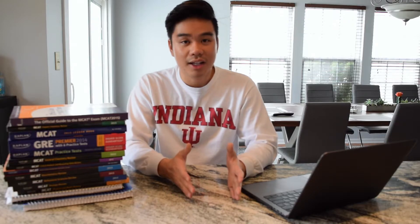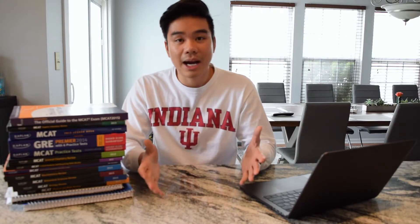I switch topics between each day. So on Monday I would study biology and biochemistry, and the next day I would switch to general chemistry and organic chemistry. The cool thing about the Kaplan books is that at the end of each chapter there are quizzes and test questions. I would go through those questions the next day to refresh my brain and recall information from the day before.